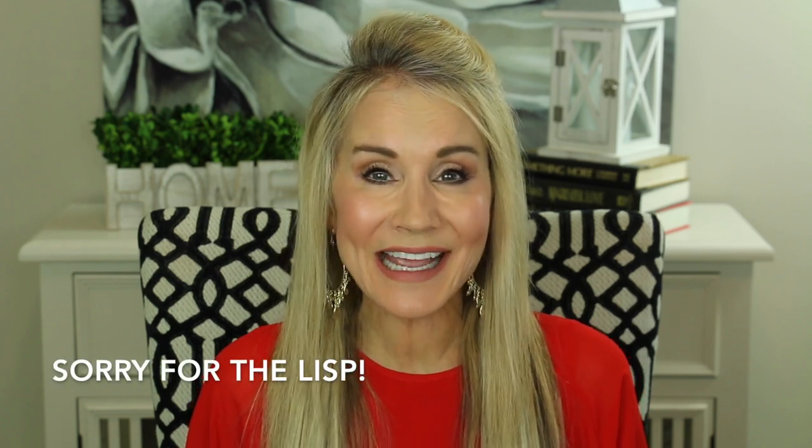Hi, I'm Beth with 50 Plus Beauty and I'm excited that you're here with me today so I can show you these Joues Contraste Chanel blushes. I've been on YouTube about a year and a half and really for all that time when I would edit my videos, during most of the videos I would look at my blush and think, oh my, that looks absolutely terrible.